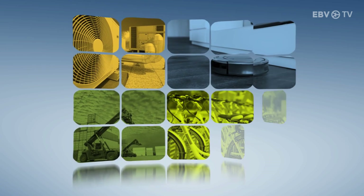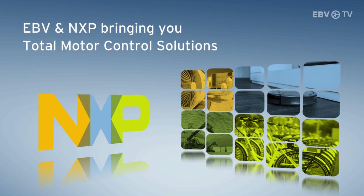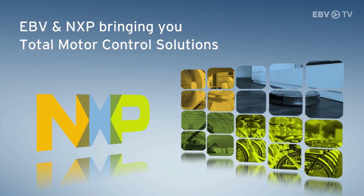EBV and NXP are working together to bring you total motor control solutions, along with a complete portfolio of products and expertise.